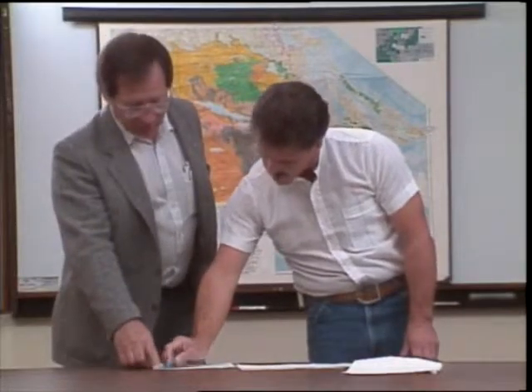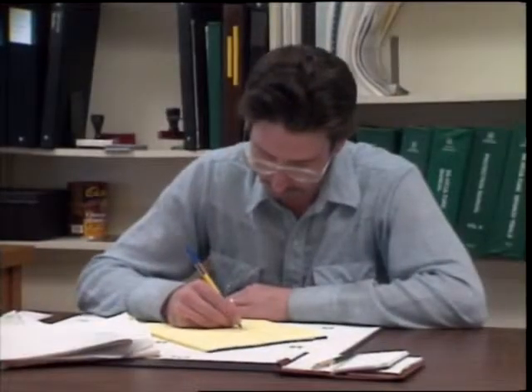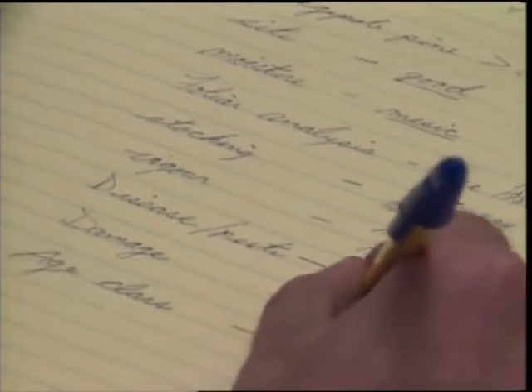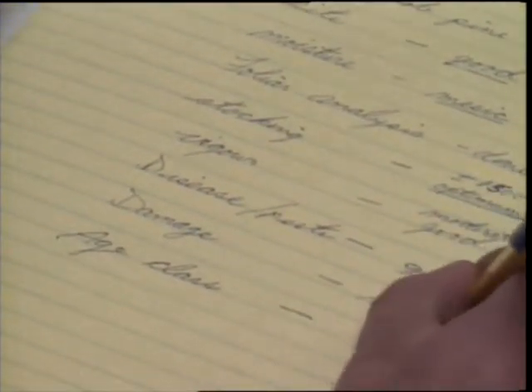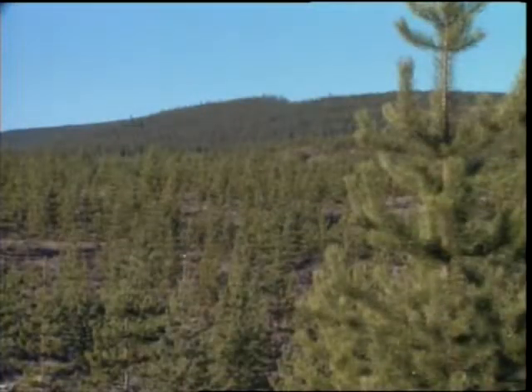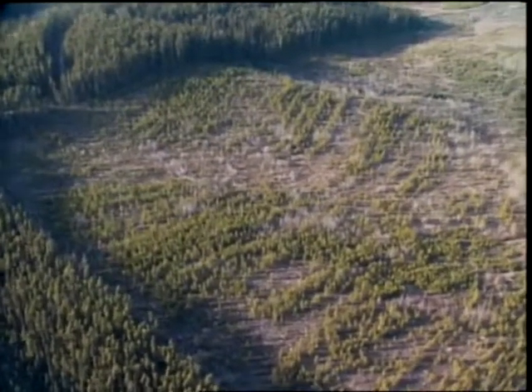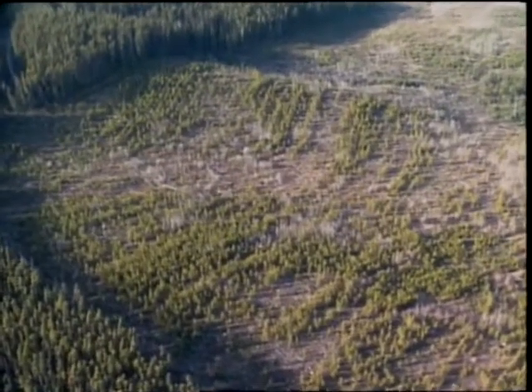For the five interior regions, in developing aerial fertilization projects, silviculture staff are required to use the interior fertilization guidelines in a three-step decision-making process in order to properly rank the stands. The first step considers biological factors and takes into account the species, with preference given to pure or mixed lodgepole pine stands on medium or poor sites, which are neither moisture deficient nor moisture excessive.